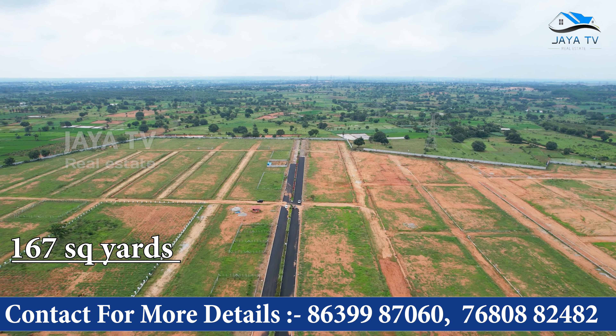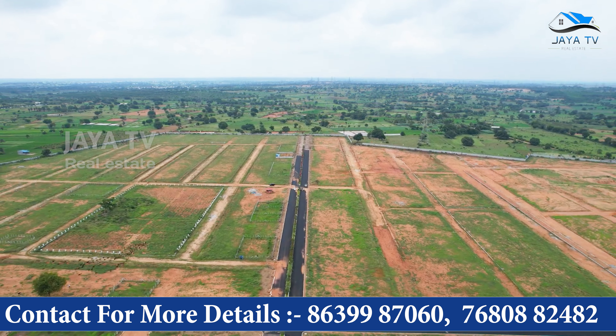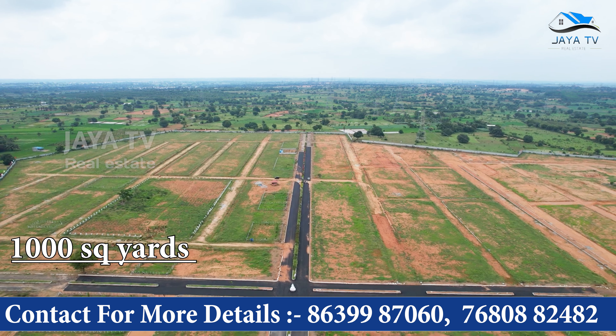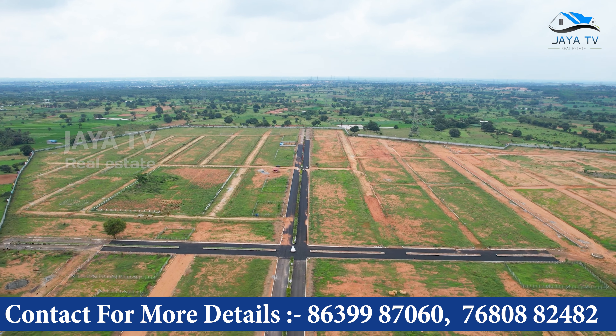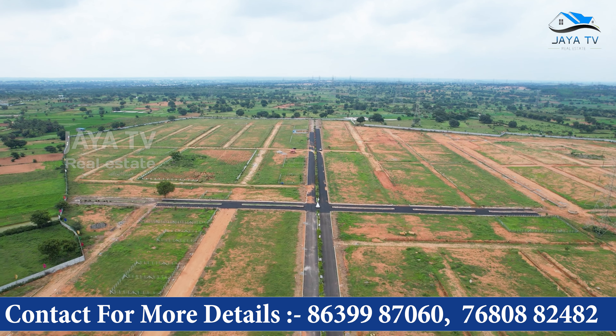There are 167, 200, 250, 300, 500, and almost 1,000 square yards of plot sizes available. Currently, East Facing and West Facing plots are available.